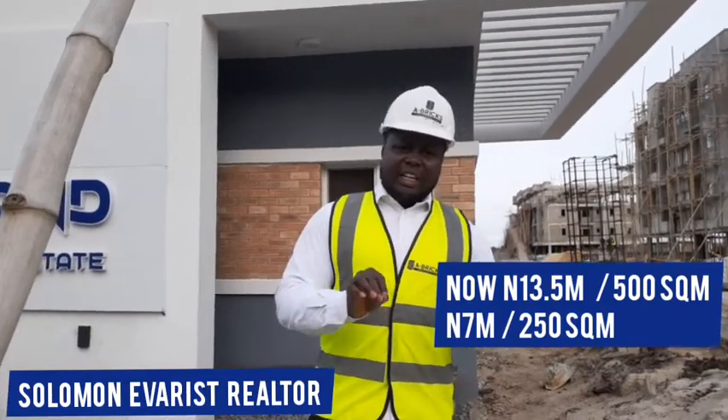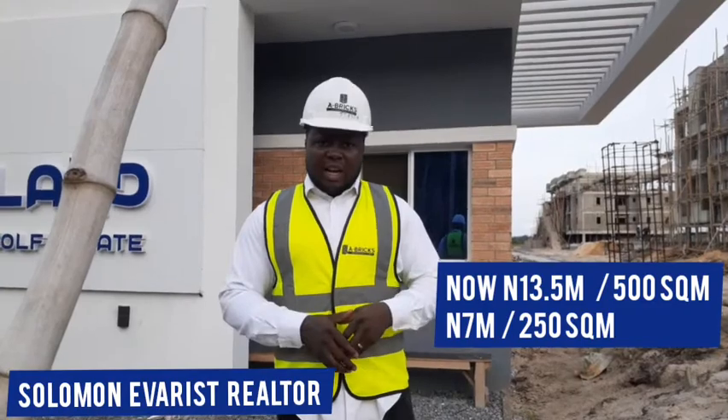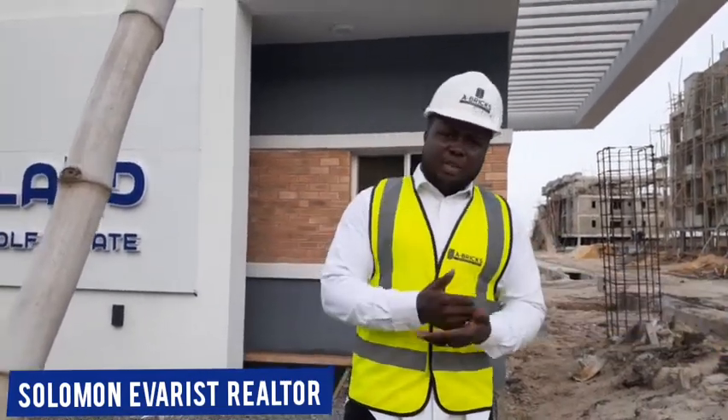Now guess what? Even at that, it is still not compared to what other estates are selling in this axis, although you still have to stand for your plots here before you develop. So I'm going to be giving you an update on sites.